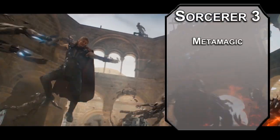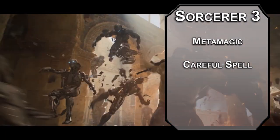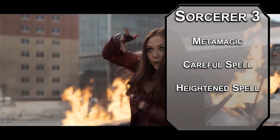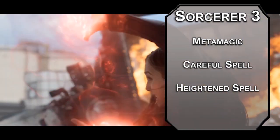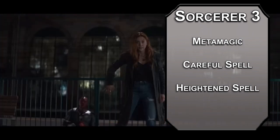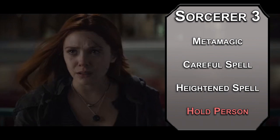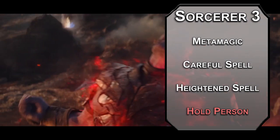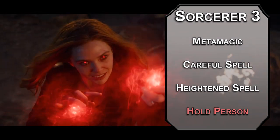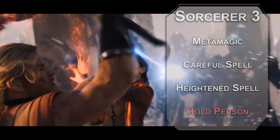3rd level sorcerers get Metamagic, letting you augment your spells with sorcery points. Careful Spell lets you pick a number of creatures equal to your Charisma modifier to automatically succeed on the saving throws of spells you cast. Heightened Spell lets you give a creature disadvantage on a saving throw against one of your spells. These are the most controlled chaos options — either holding it back to help your buddies or letting it all out to wreck your enemies. Hold Person forces a Wisdom saving throw on a humanoid; failing means they're paralyzed for up to a minute depending on your concentration. This will let all your melee allies get advantage on their attack rolls and auto-crit when they hit, so it should be popular with Thor, Natasha, Cap, and Banner.